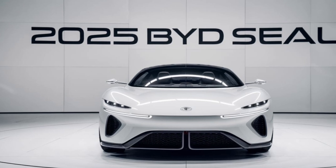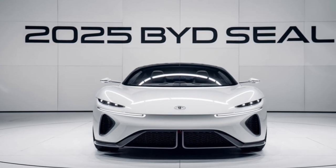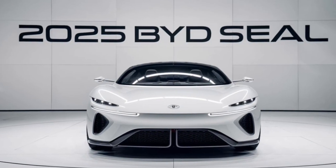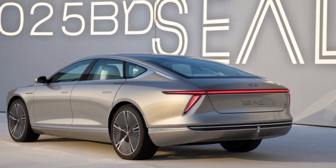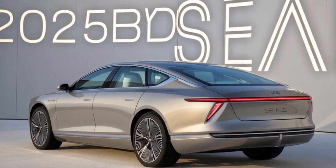The SEAL is packed with cutting-edge technology that enhances both your driving experience and safety. From advanced driver assistance systems like adaptive cruise control and lane-keeping assist to a state-of-the-art infotainment system, the SEAL has it all.